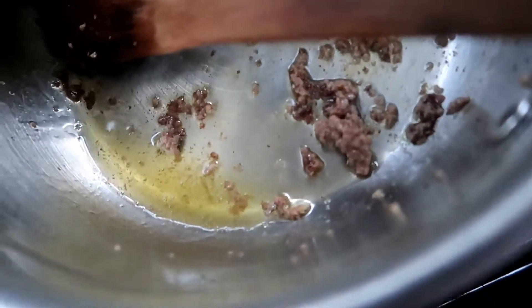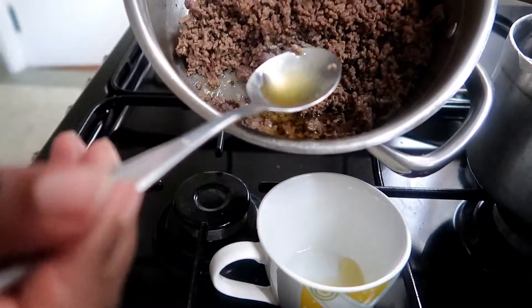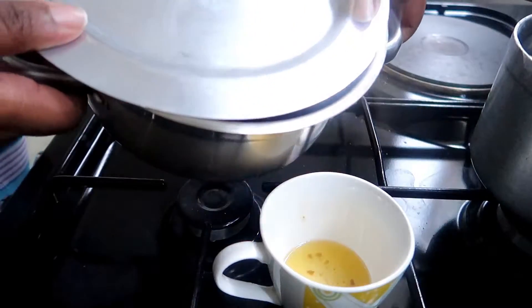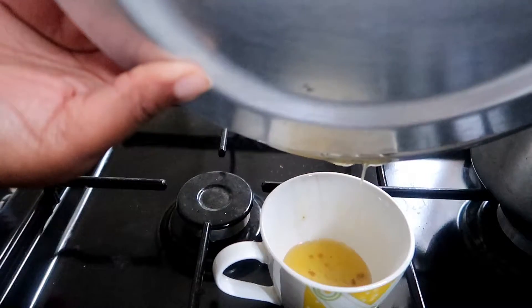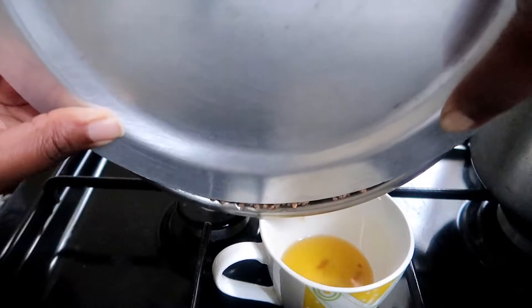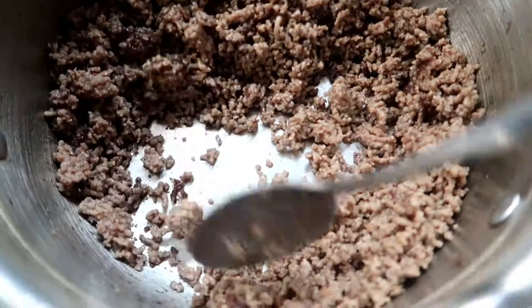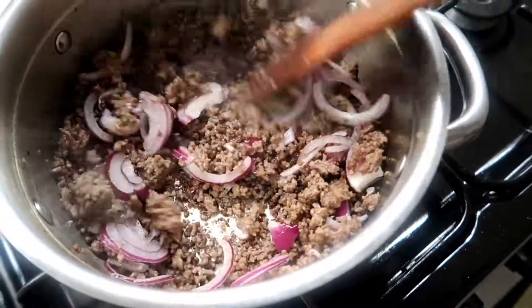Once the mincemeat had browned, I drained the excess fat — you can use a spoon or a lid to do this. I placed the lid on top of the sufuria leaving a small opening, then inverted it so the oil drained right through. I saved the beef fat to use in other dishes; on this particular day I used it in the spinach, which you'll see in just a few minutes. Once I was happy with how much fat I'd drained, I put the meat back in the sufuria.